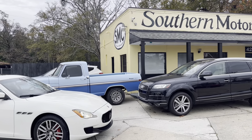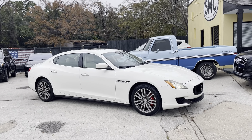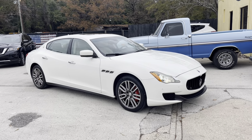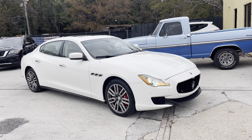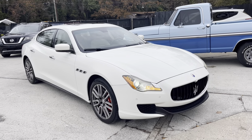Welcome to Southern Motor Company, located in North Charleston, South Carolina. Today we'll be taking a look at the 2015 Maserati Quattroporte S Q4 all-wheel drive. This vehicle is in great condition.